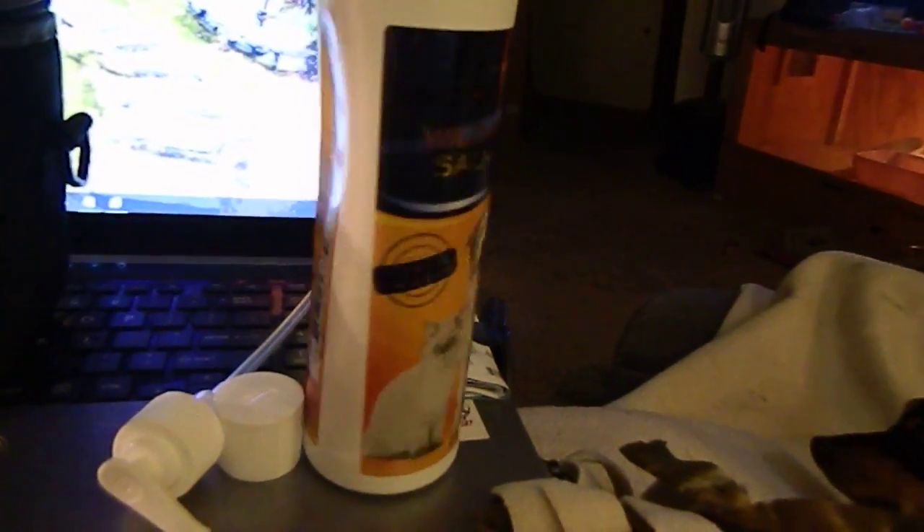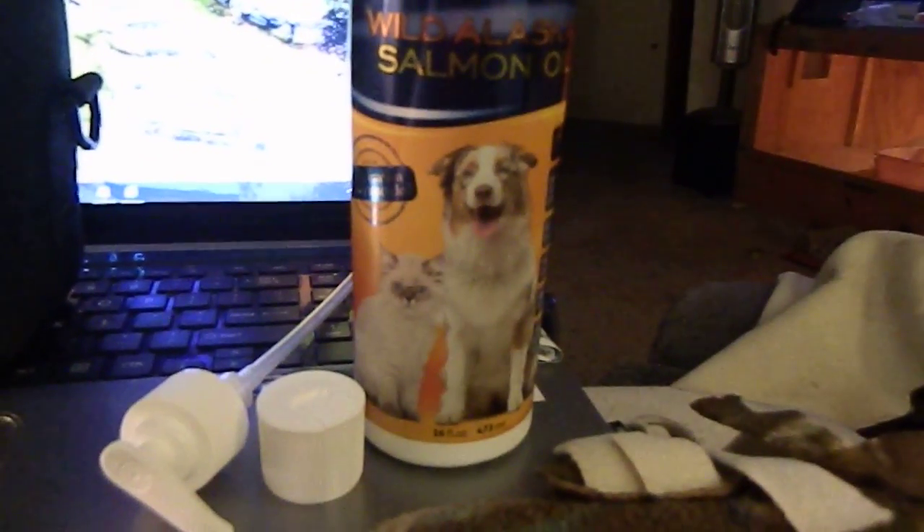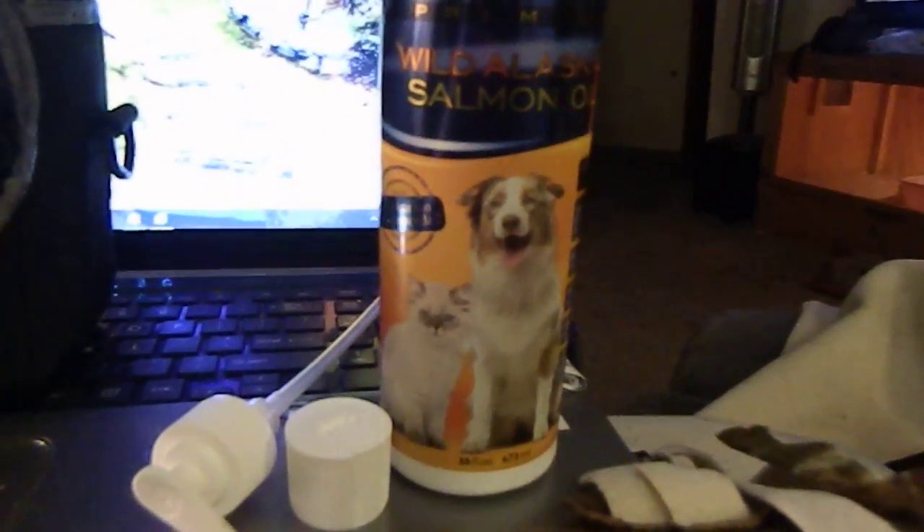They give you two different options — you can either use the pump or they give you a squirt cap to put on your dog's food. Or your cat's. Both my animals love it.